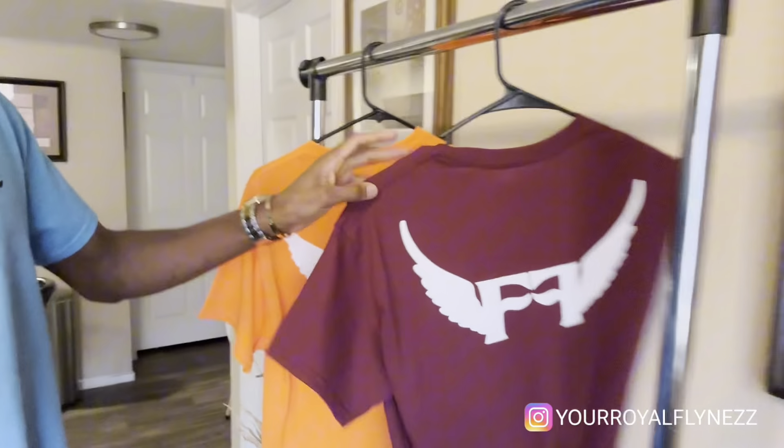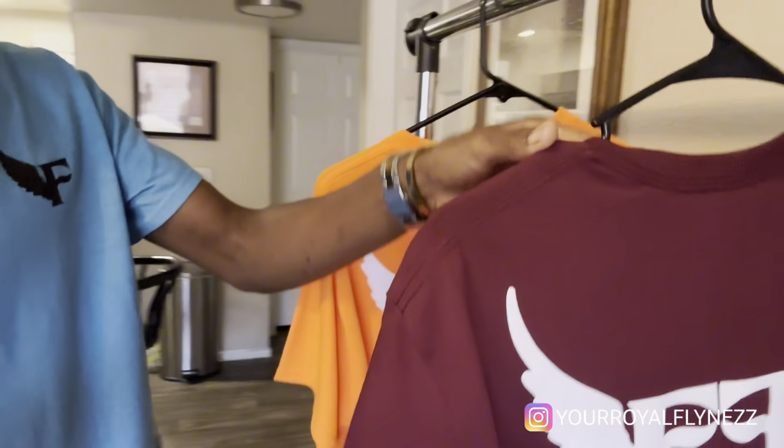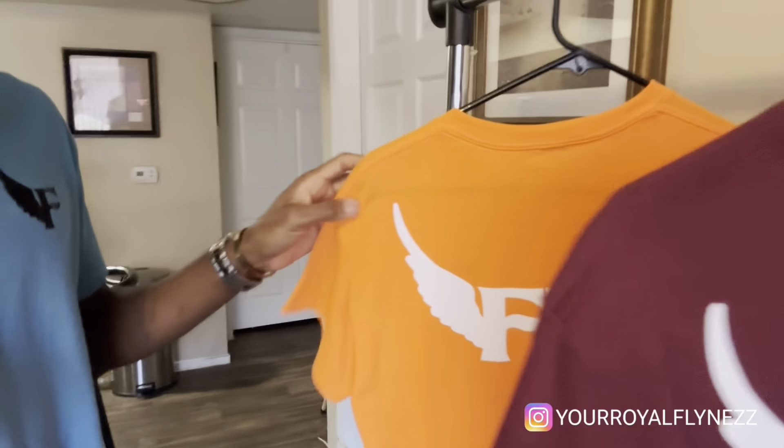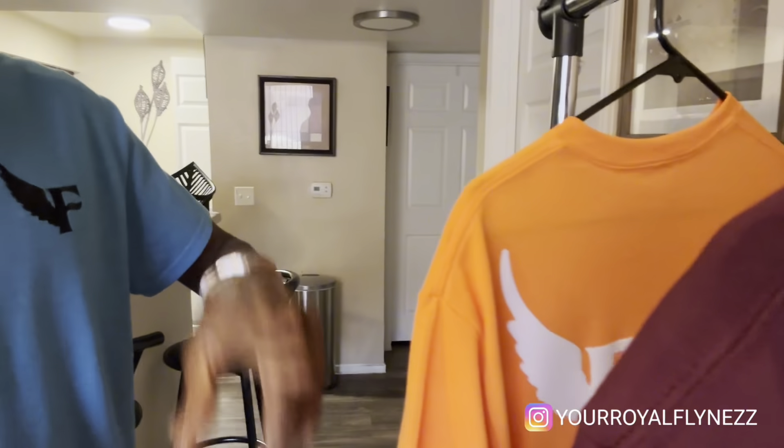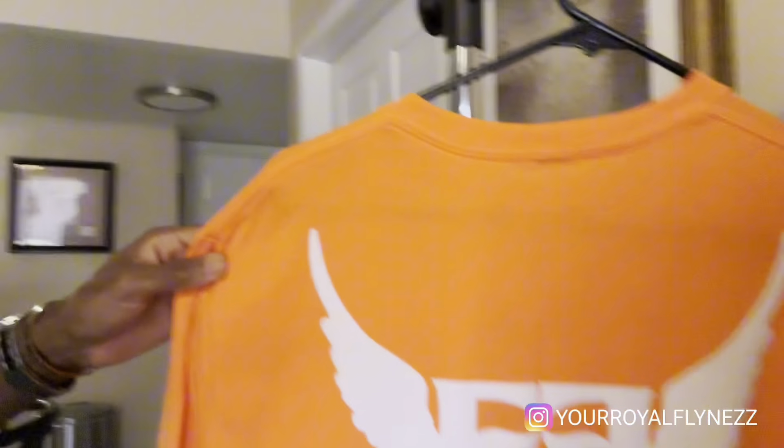What's good, Flyness Flock — it's your man, the one's Flyness. I'm at the crib right now. Check it out, I got these Flyness t-shirts. One of my clients ordered a maroon, orange, and a black one. I'm working on the black one, I'll have that done soon. Got the wings in the back on that maroon, got the white logo in the front. That's Flyness orange, got the wings in the back.